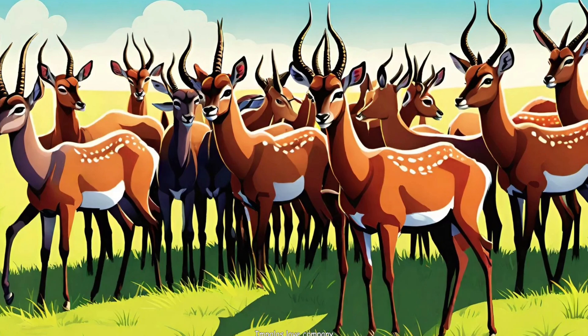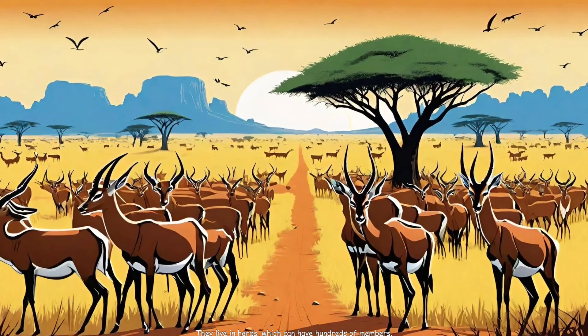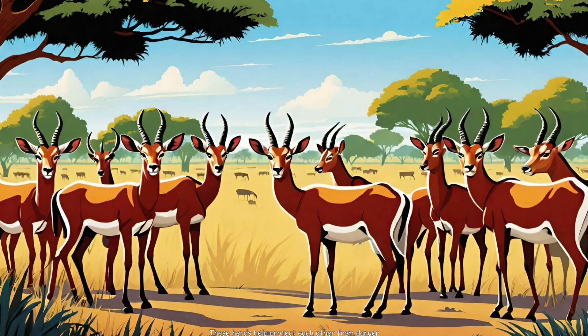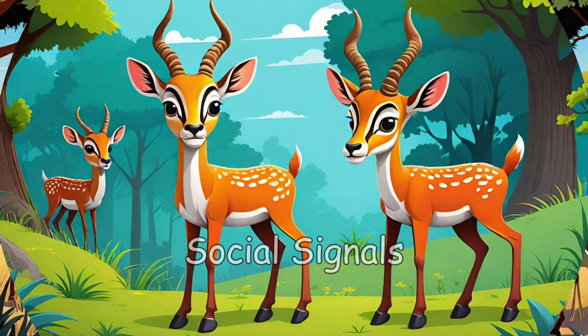3. Herd Helpers: Impalas love company. They live in herds which can have hundreds of members. These herds help protect each other from danger.